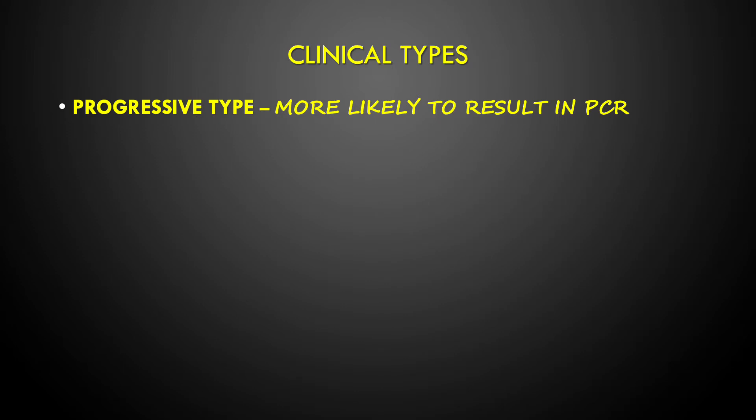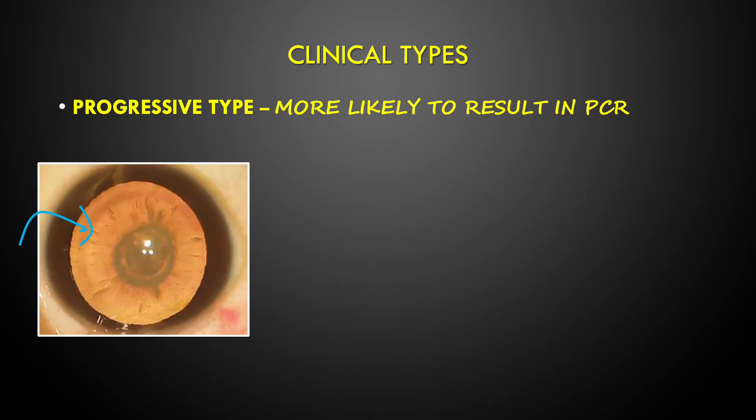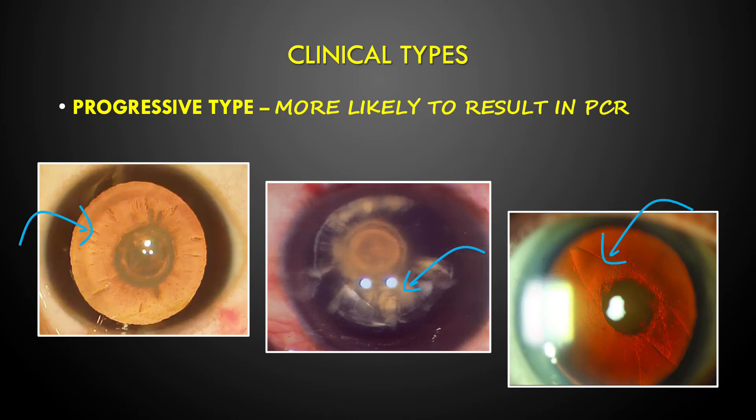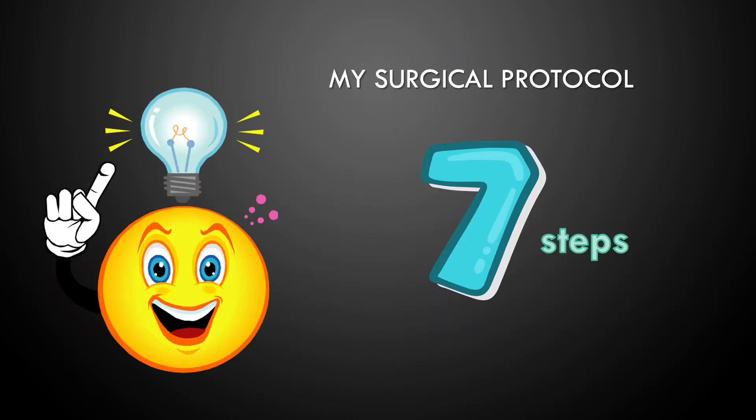The second type is progressive, accounting for about 35%. It has wide radiating riders, and can have feathery or scalloped edges, or can present with posterior capsular dehiscence.